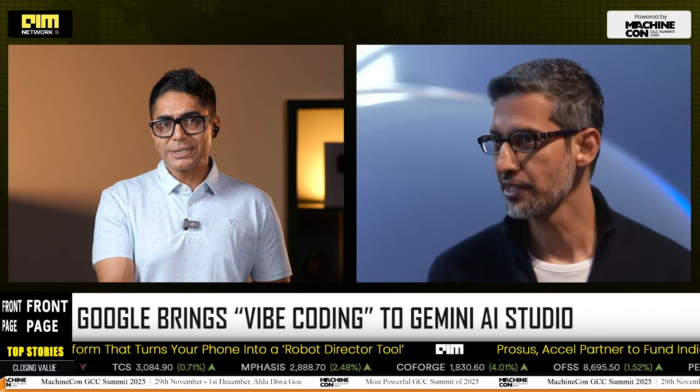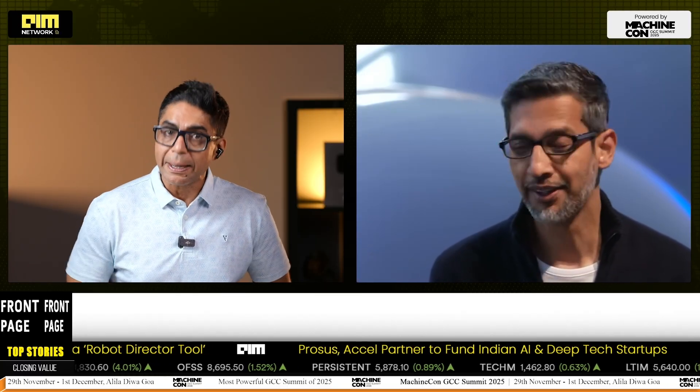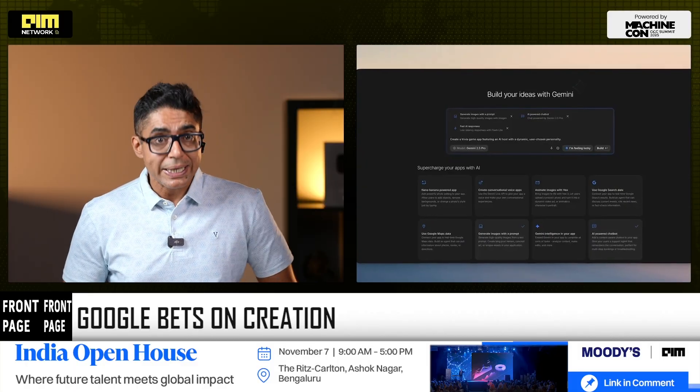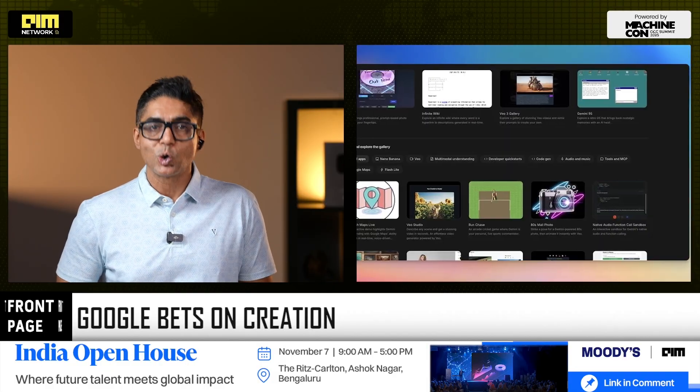For years Google has built the infrastructure for developers. Now it's trying to build the tool for everyone else. Here's what actually shipped: prompt to app. Describe the app of your dreams — a writing assistant, a classroom bot, an image editor — and Gemini wires up the right models and APIs automatically.